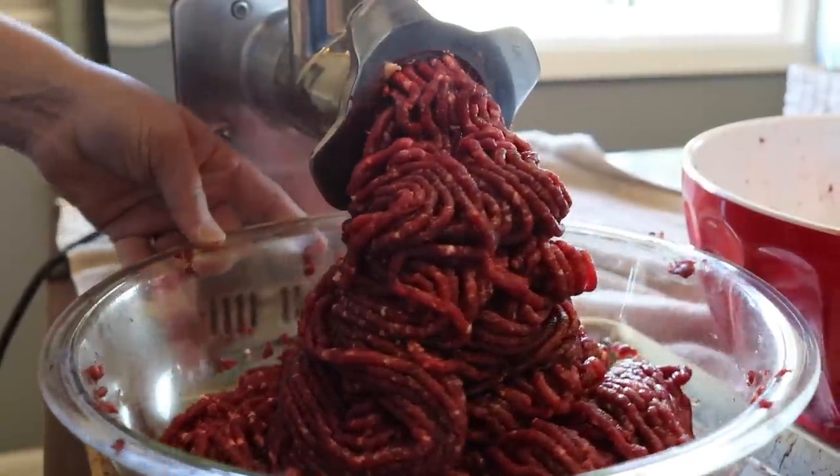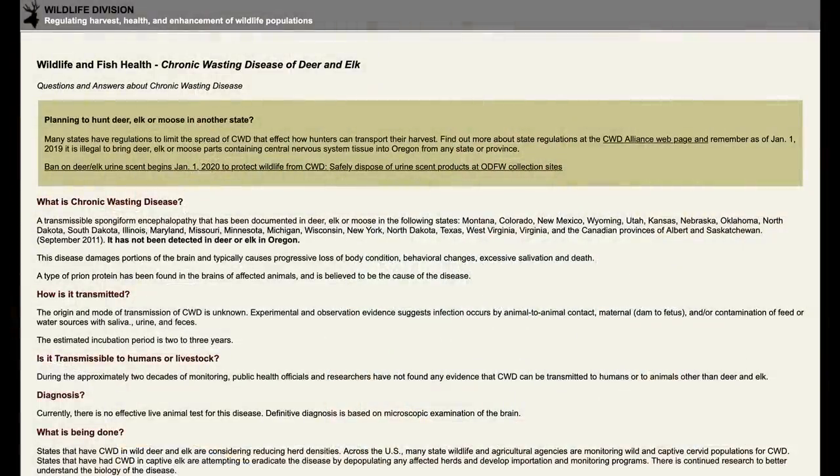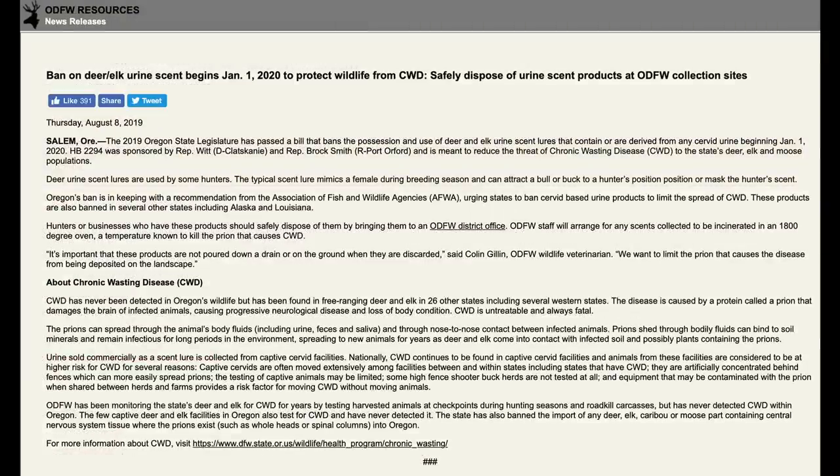In my last video I shared that I went deer hunting and was making venison hamburger, and a viewer asked if I examined it for chronic wasting disease. I'm very fortunate to live in Oregon — there are no documented cases of chronic wasting disease, but I did have it checked; they took a lymph node from the deer's neck at a check station. Recently they've enacted laws to keep it out: you can't bring a deer from out of state, no part of the brain or nervous system — only the meat — and the skull has to be detached from the brain. Also, you can no longer buy deer or elk pee for hunting. I definitely don't want chronic wasting disease here.